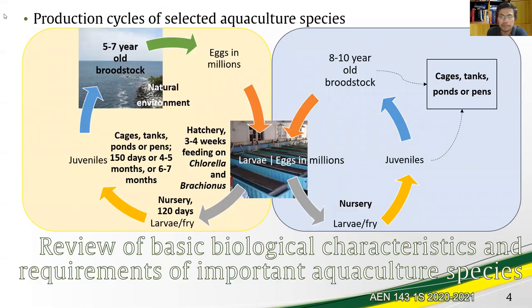Let's look into the production cycle of milkfish. We begin with five to seven year old broodstock breeding in the natural environment. Eggs numbering in the millions are harvested and placed in hatcheries where they are fed with chlorella and brachionus. The eggs hatch into larvae, which are fed chlorella and brachionus for three to four weeks.